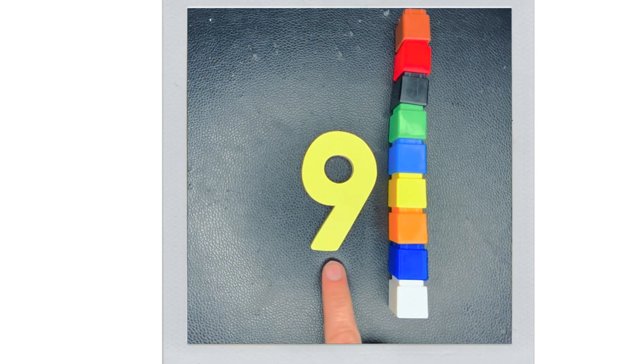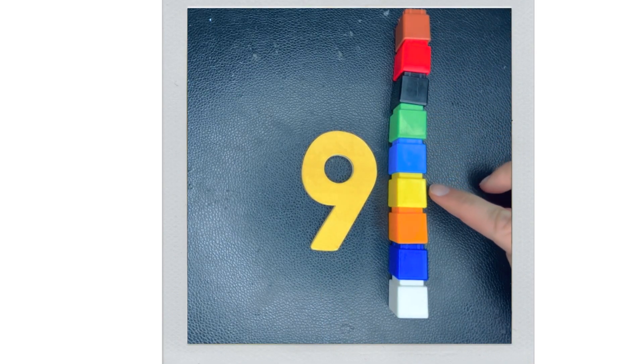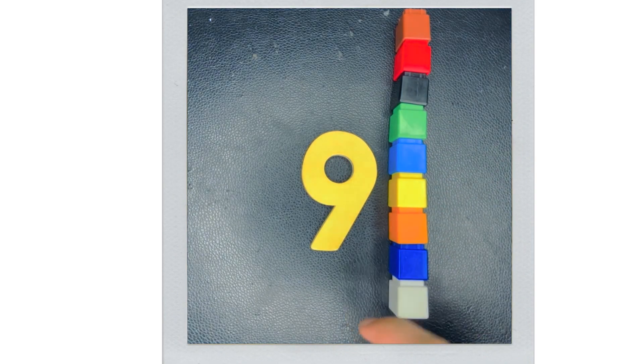Oh wow, 9! 1, 2, 3, 4, 5, 6, 7, 8, 9. Great job counting!